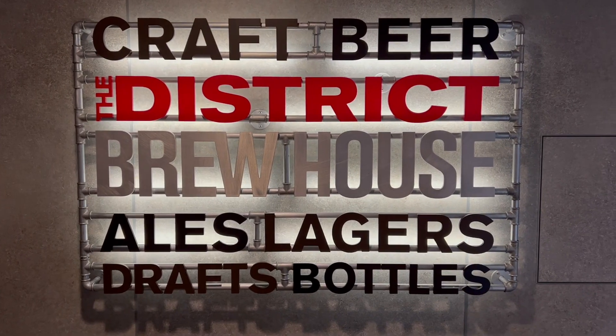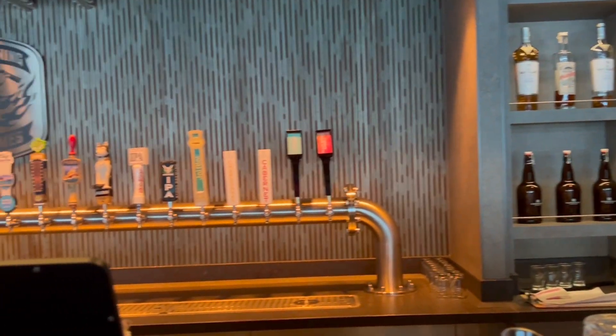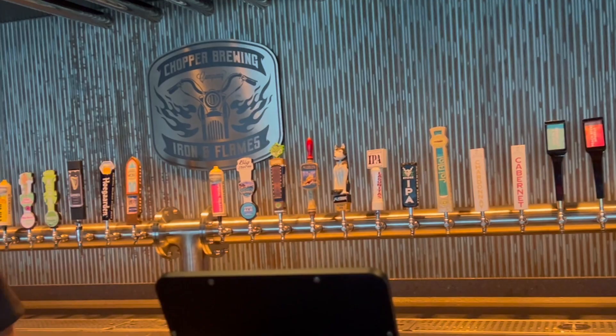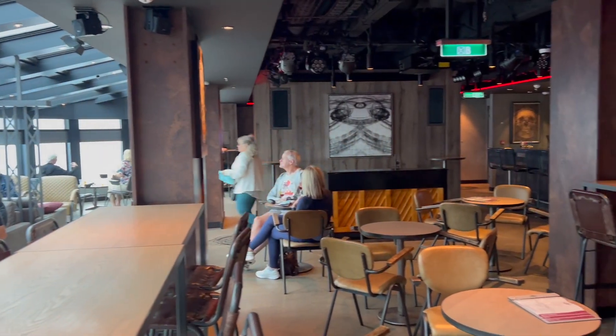The District Brewhouse is my favorite place to spend time on a sea day. You can get craft beer on tap, there's often sports on the TV and live music in the evenings. You can definitely get some great beer here, even as part of the free at sea beverage package.